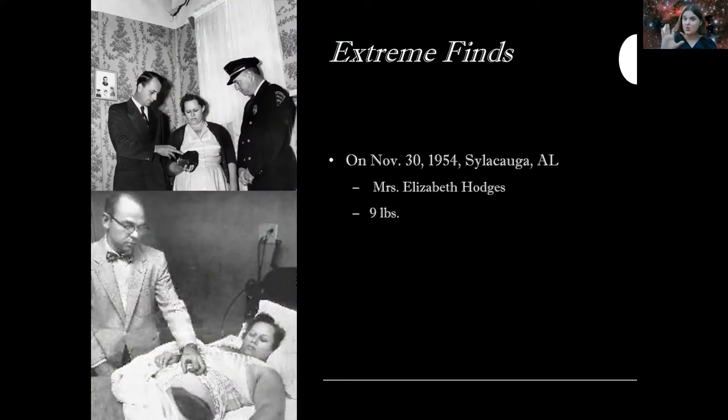There are some cases where people have found meteorites in the most extreme fashion — no denying whatsoever that it was a meteorite. The most extreme case I found was on November 30th, 1954, in Sylacauga, Alabama. Poor Miss Elizabeth Hodges was sitting on her couch enjoying a nice evening when a meteorite came through her roof and struck her. This was a nine-pound meteorite — there was no denying it. It literally went through three or four levels of her house to hit her, and it was crazy.